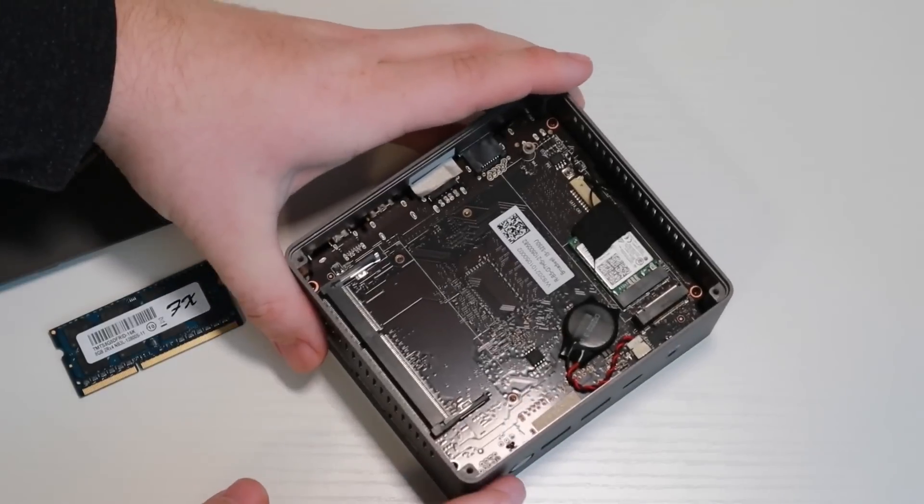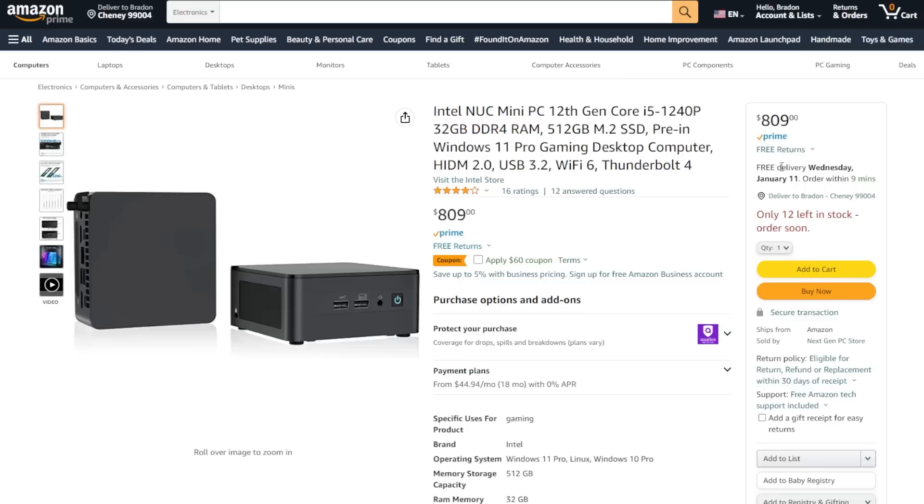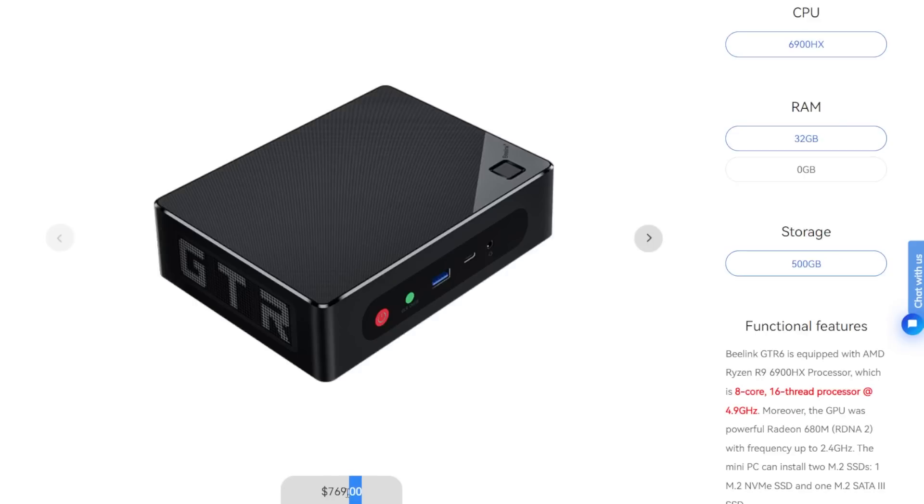That computer had an Intel i5-5250U, and this NUC that we're going to be looking at today has a 12th generation Intel i5. The question I pose is: is an Intel NUC worth the near $800 price tag, or is it going to be a better bet to go with something like the GTR6 we checked out recently with the latest generation Ryzen mobile CPU?